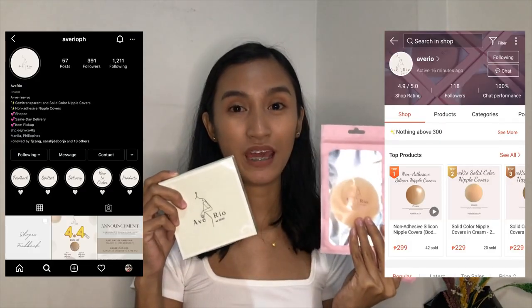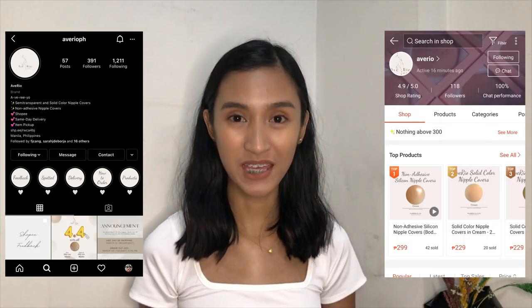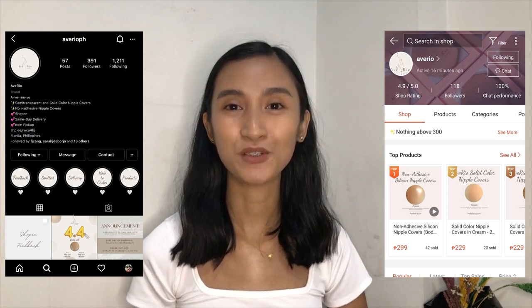Now that it's 2021, we have so many options. By the way, most of these nipple covers are from Avery UPH, so check out their Shopee and Instagram page. Their shop link is in the description box.